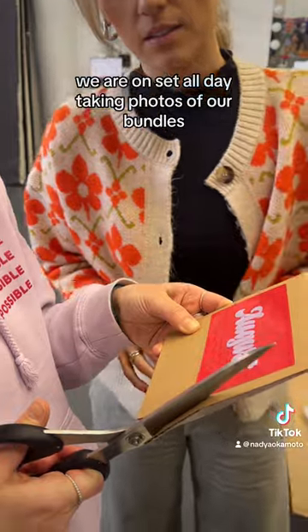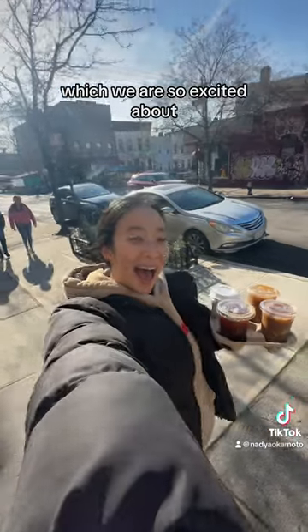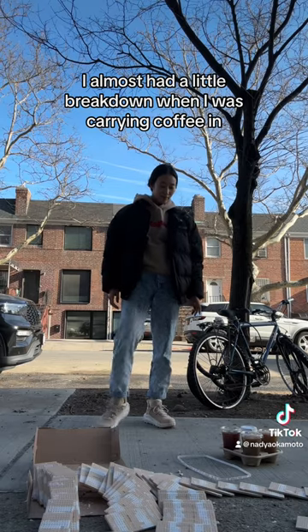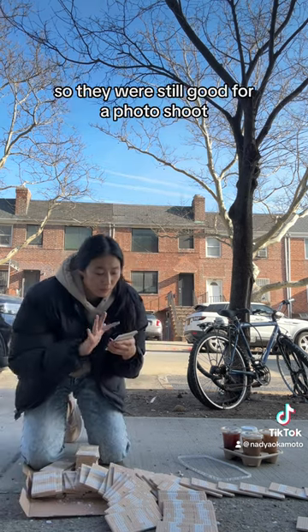The next day we were up bright and early for our product shoot. We were on set all day taking photos of our bundles and also this first period kit that is launching on Amazon soon, which we are so excited about. I almost had a little breakdown when I was carrying coffee and the tiles spilled all over the floor, but I was able to salvage like 80 percent of them, so they were still good for our photos.